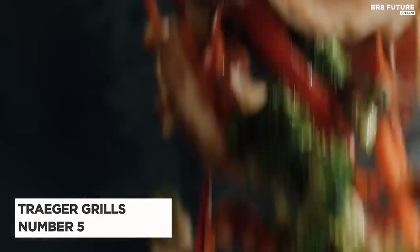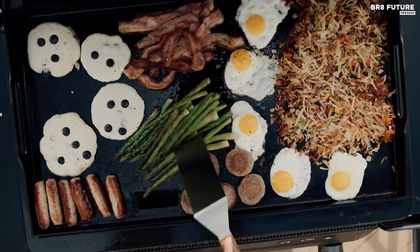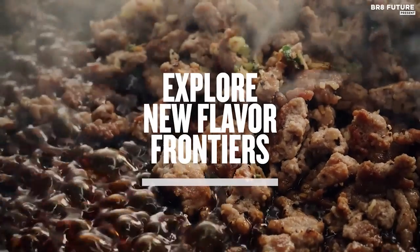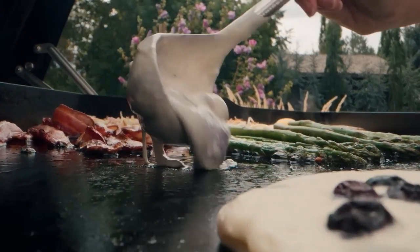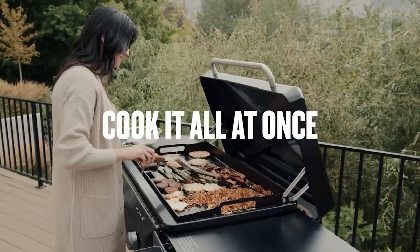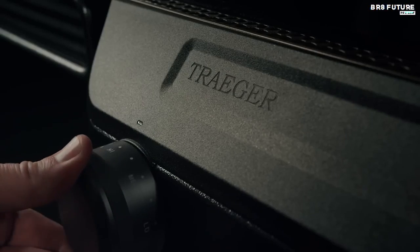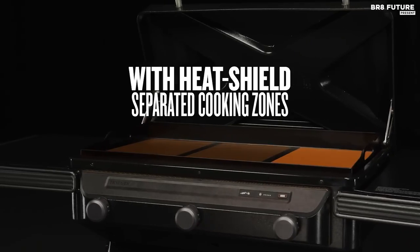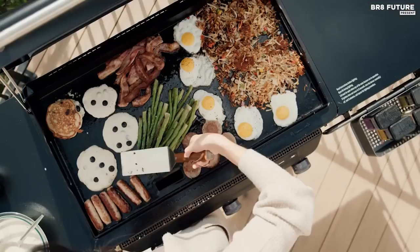Presenting the Traeger Grills FlatTrok Flat Top Griddle, our pick at number 5. While it comes with a higher price tag, this outdoor griddle truly shines with its durability and impressive features that enhance usability. Assembling it is a breeze and users have marveled at its premium build right out of the box. The griddle boasts a sleek, easy-to-clean exterior, spacious folding shelves, and a convenient hinged lid with ergonomic handles.